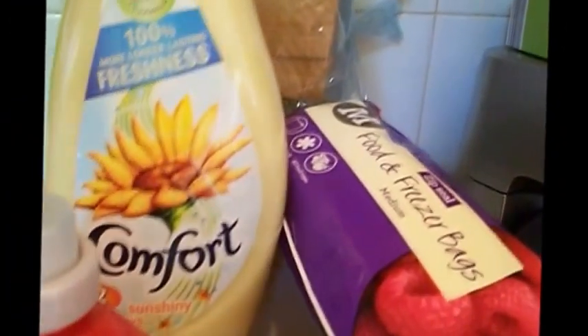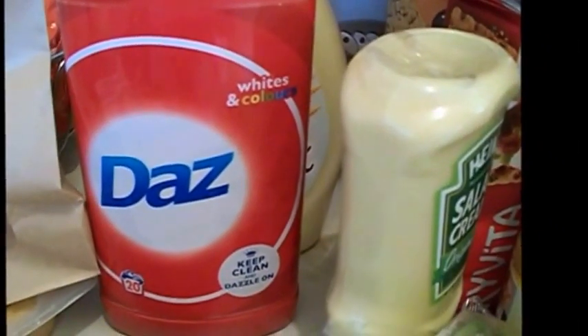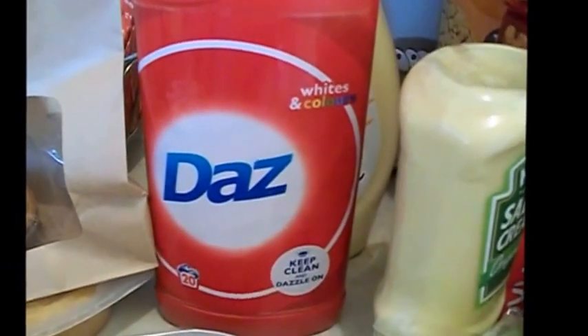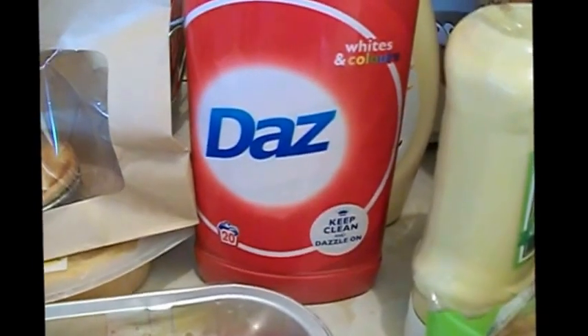I got a Comfort fabric softener — this is down to £2. And I got a Daz — I used this a few weeks ago. Honestly I used Daz years ago, I mean 25 years ago when it was a powder form, and I used this — I think I got one on special offer at £3 quite a few weeks ago — and I'm not kidding, my washing is so, so bright. So I thought I'd get another one, and it was down to £2, so whether they're just phasing it out, I'm not sure.